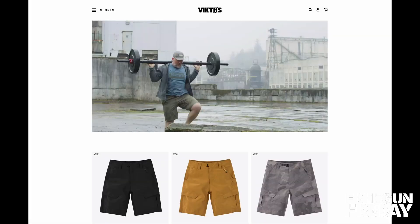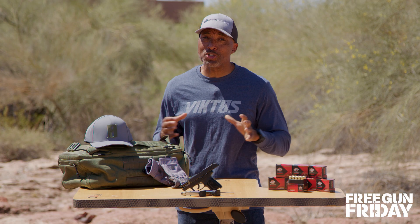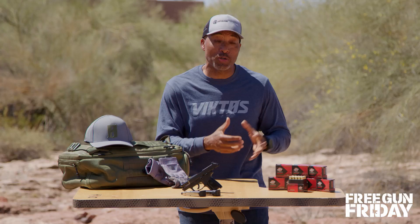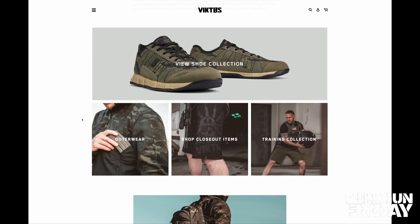Victos has come on the scene with some of the coolest clothing available, including tactical gear with a street wear look and feel. There's no doubt you're going to want to win all this cool stuff, including the Ruger Max 9, 500 rounds of Black Hills ammunition, and $250 worth of gear from Victos.